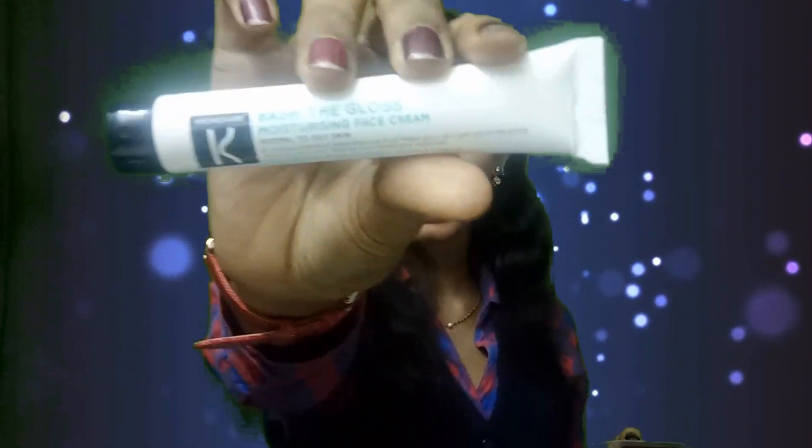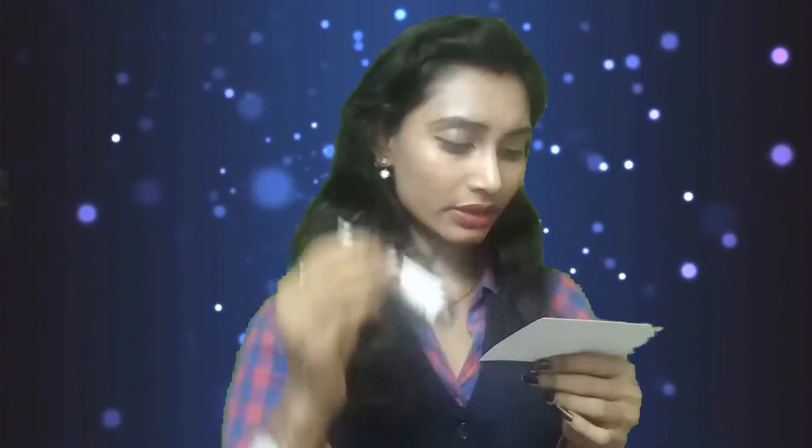The next one is from Chrono Care — Chrono Care Bash the Gloss Moisture Face Cream. This is really good for winter because we got everything related to winter: the aloe vera gel and now a face cream from Chrono Care. Chrono Care is one of my favorite herbal products. This one is for normal to oily skin. This is a 15 gram tube, priced at 292 bucks.